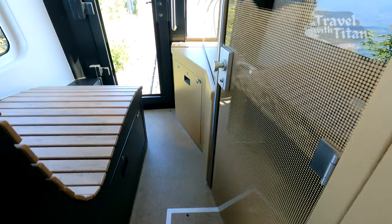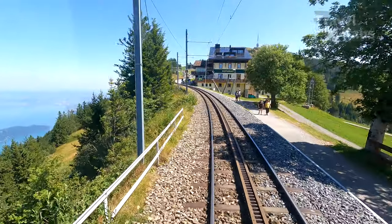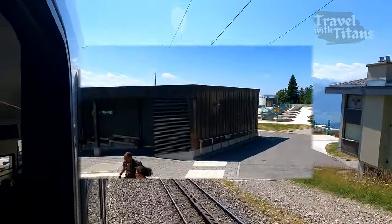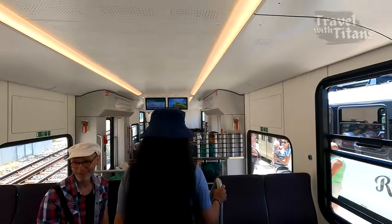These are modern coaches which have a big seat at the front and back from where you can enjoy the views through large windows. Now we are going to take route 2 to go back, as I explained earlier in the video. Hence we will get down from this train at Rigi Kaltbad station.